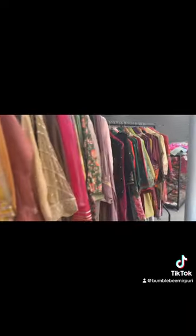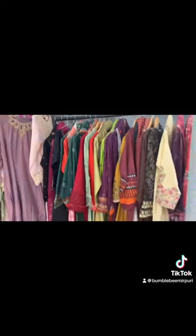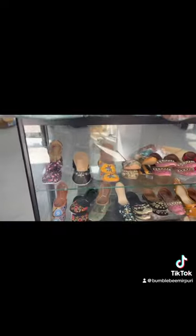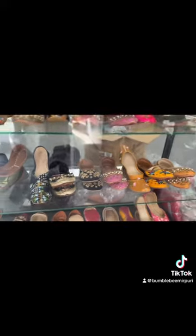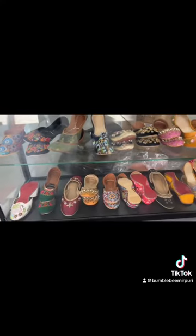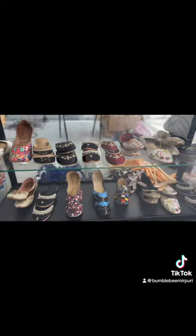You literally need to come down and visit this shop — they've got different brands, different designs, different styles. Trust me, you will not be disappointed. Over here they've got kurtas on offer as well, literally £10. If you want a bargain, come down and grab it right now. They've got so many different colors and designs only for a tenner — you cannot go wrong guys.